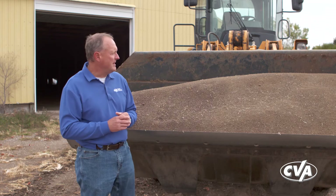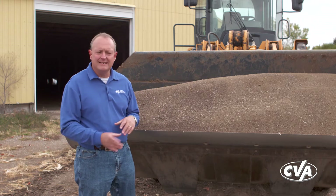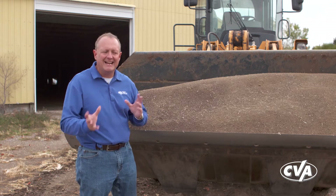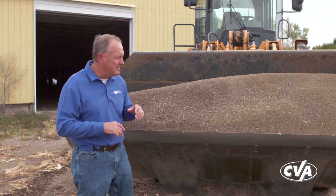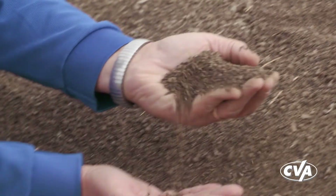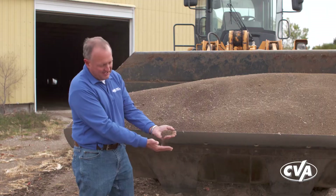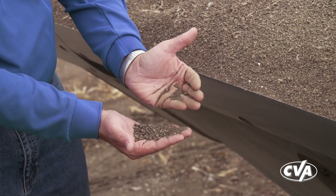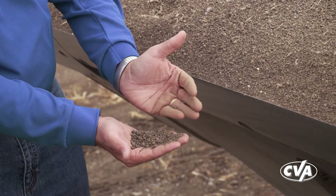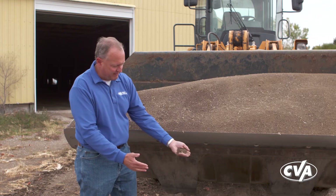Most of the time when we think about chicken manure or any type of manure, it's a fairly wet product — it doesn't handle very well, it's not the kind of thing we really work with here at the cooperative. But with this product, it's actually only about 5% moisture, flows really well, a little dusty — I'm normally going to wear a dust mask when I'm working with it. The nice thing about it is we can move it through a lot of our spinner applicators and make a nice even application.